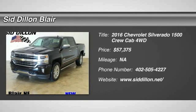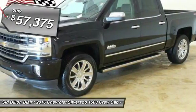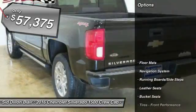2016 Silverado 1500. The Chevy Silverado 1500 has the lowest cost of ownership of any full-size pickup. So here are some of this vehicle's great options.